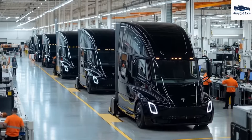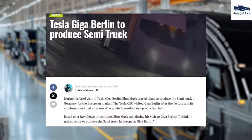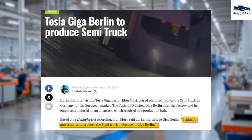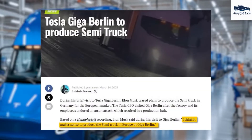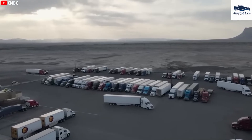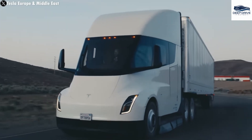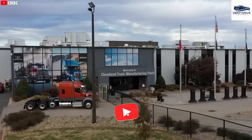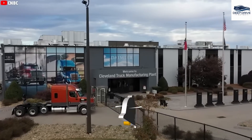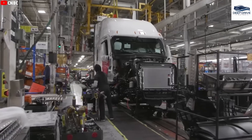Tesla's strategic expansion plans for the Semi in Europe are indicative of its intent to penetrate a market characterized by soaring diesel costs and stringent environmental regulations. This move broadens Tesla's market presence and aligns with global sustainability trends. However, Tesla confronts challenges within the European landscape, including a limited service network and formidable competition from established manufacturers such as Volvo and Mercedes-Benz.